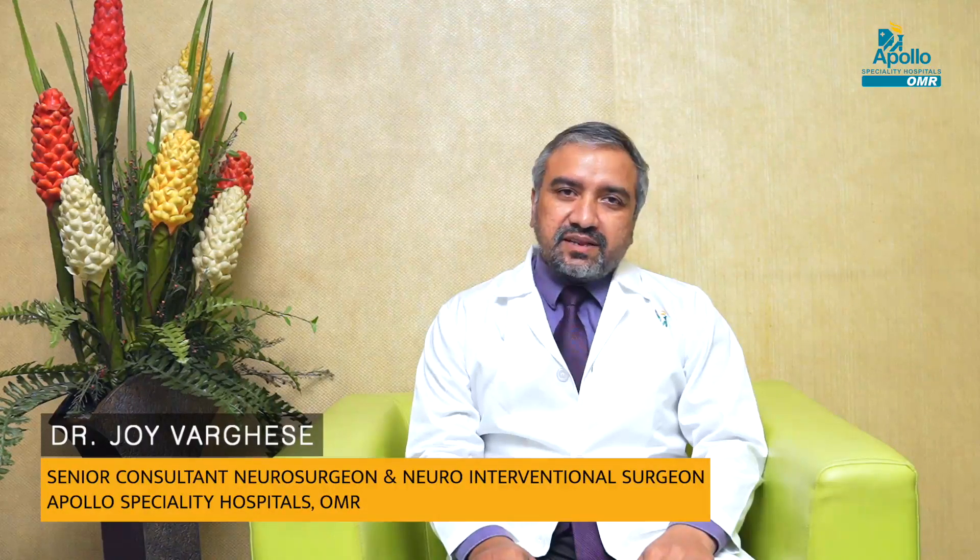I am Dr. Joy Varghese, Senior Consultant Neurosurgeon and Dendrovascular Neurosurgeon, Apollo Specialty Hospital, Weimar. Today, I am going to talk about minimally invasive neurosurgery.